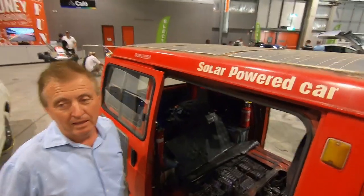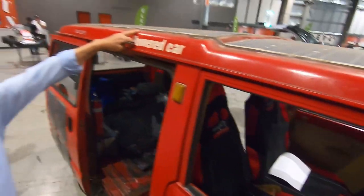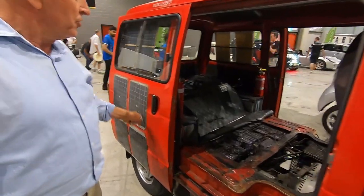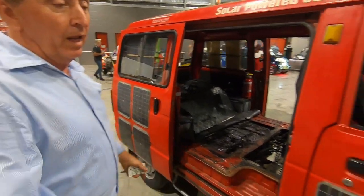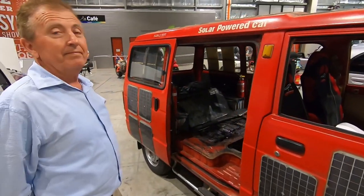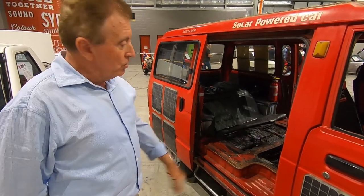So you put solar panels all over the car? Yeah. This one is actually charging the car — it's delivering some energy. And this one is charging the auxiliary battery for the lights, brakes, indicator, and all that. So why did you put them on the side? Because I have room.